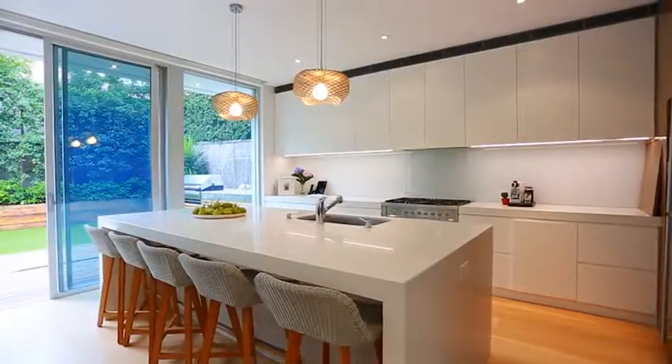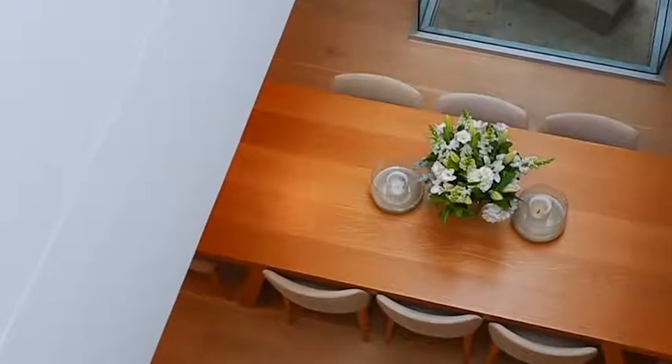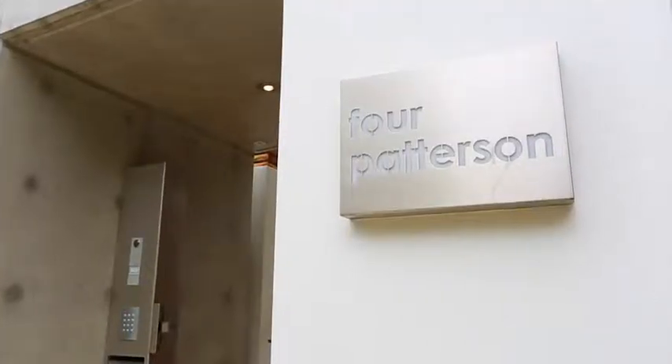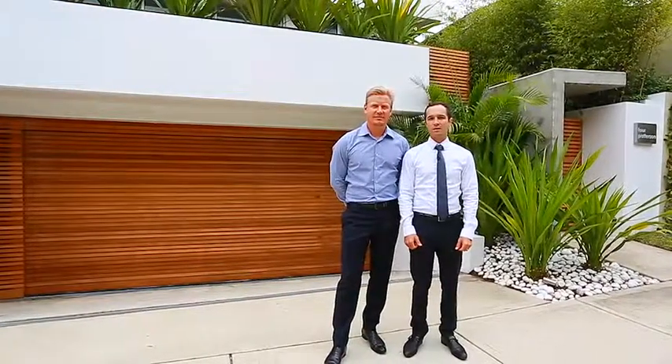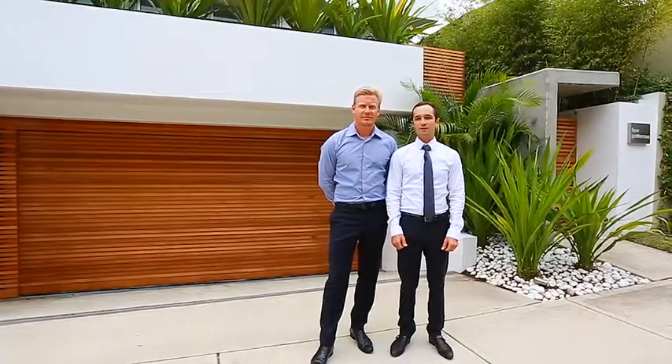If you're looking for a state-of-the-art modern home which has plenty of soul and warmth, put number 4 Paterson Street on your list. Thank you for viewing the video today — we look forward to seeing you at one of our open for inspections.